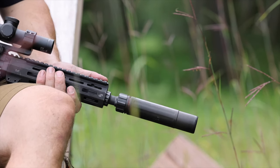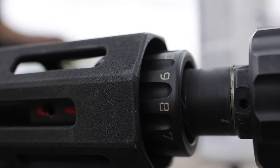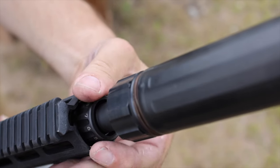These gas blocks are literally my new favorite adjustable gas block for the AR platform.